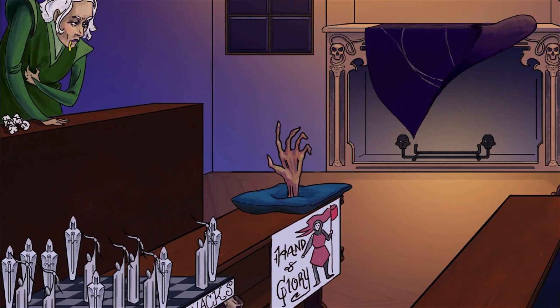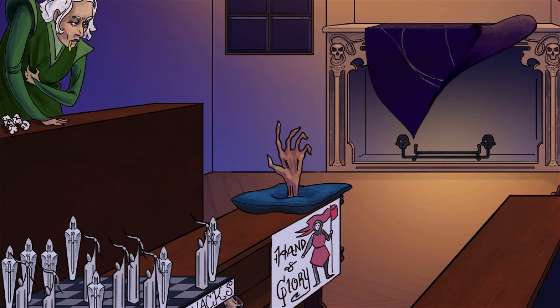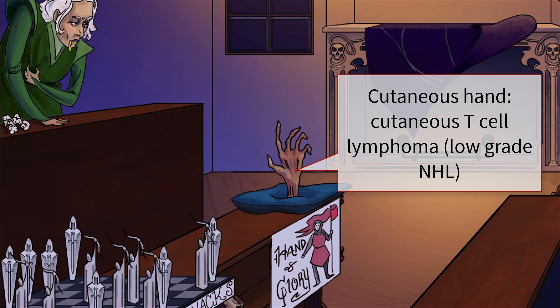Some of the most important indolent low-grade NHLs we will discuss today are follicular lymphoma, embodied by that falling follicular sash; mucosal-associated lymphoid tissue, or MALT lymphoma, which is a type of marginal zone lymphoma, symbolized by that pile of mucosal tissues; and finally, cutaneous T-cell lymphomas, embodied by this creepy glory hand grabbing cutaneously onto a helpless passerby.